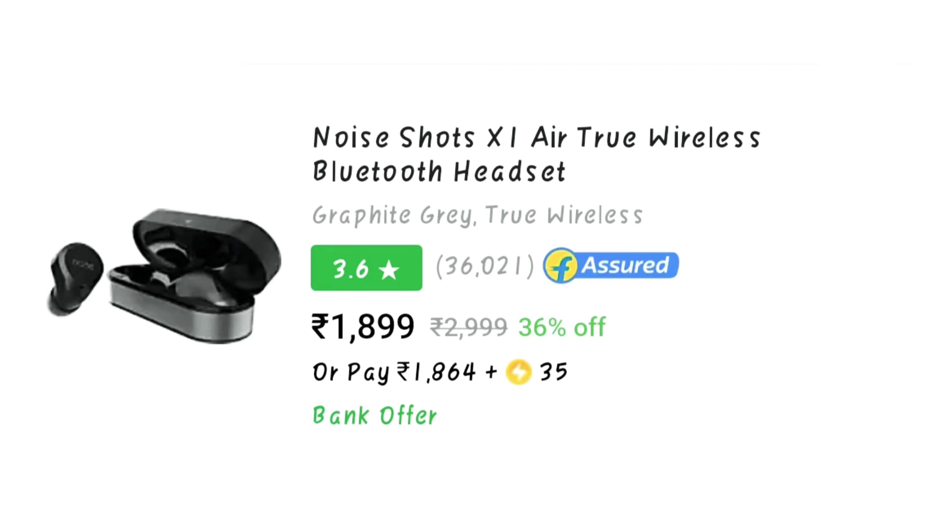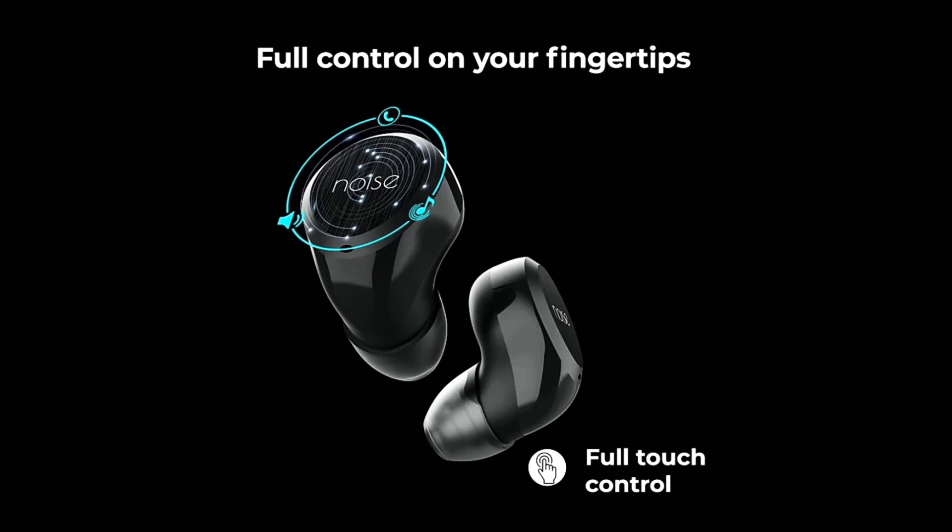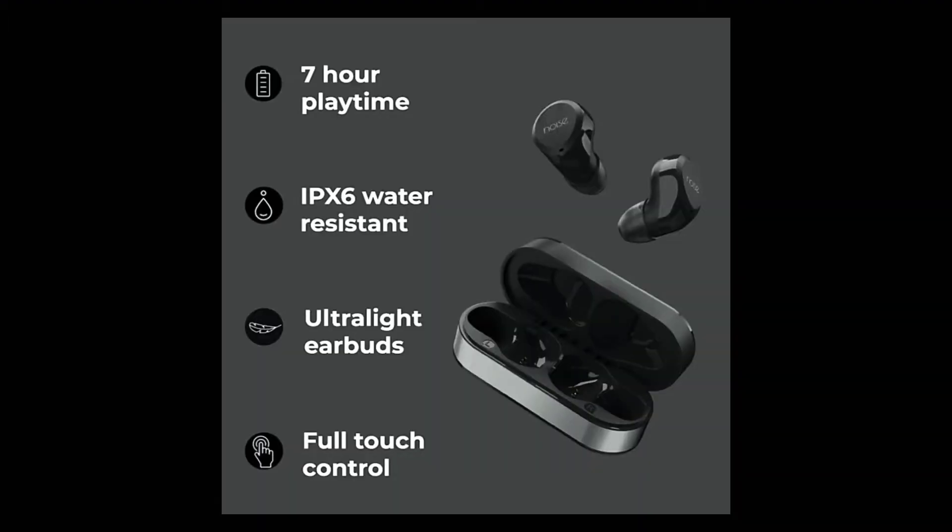The second one is Noise Short X1 Air. The cost is around rupees 1899, which is a little high, but the rating of that product is almost three to three and a half. So you can't expect too much in this price segment — they are providing decent sound quality.